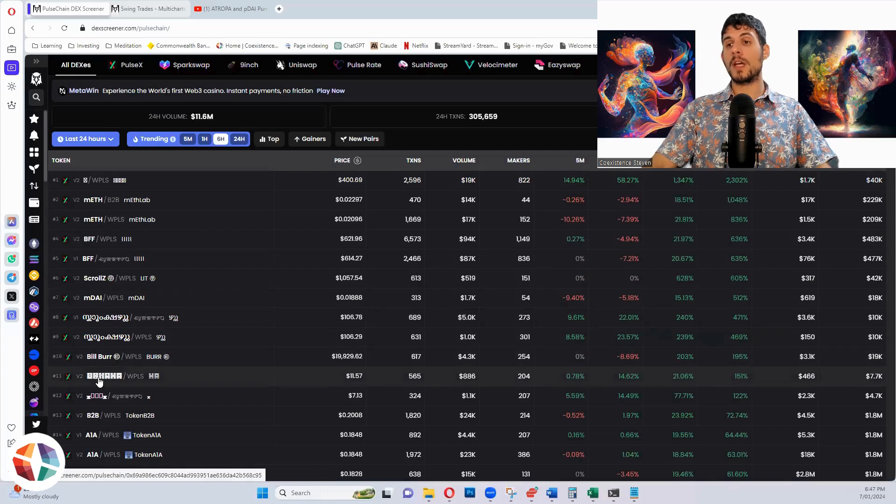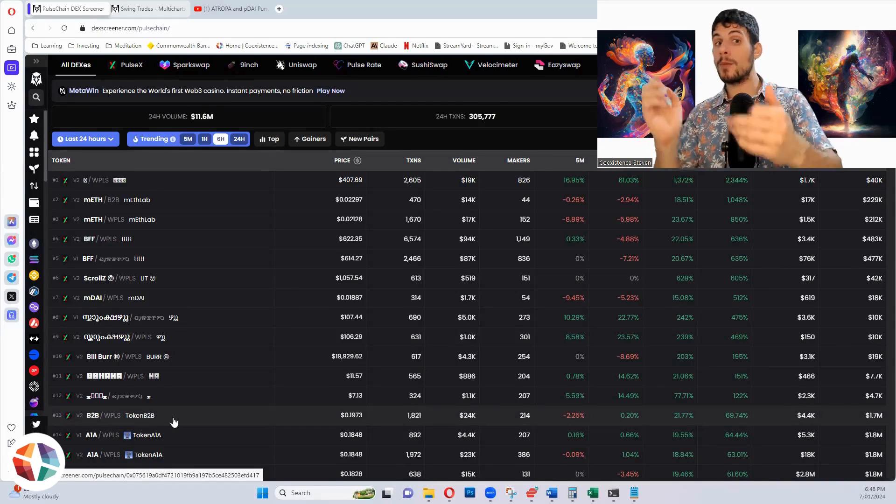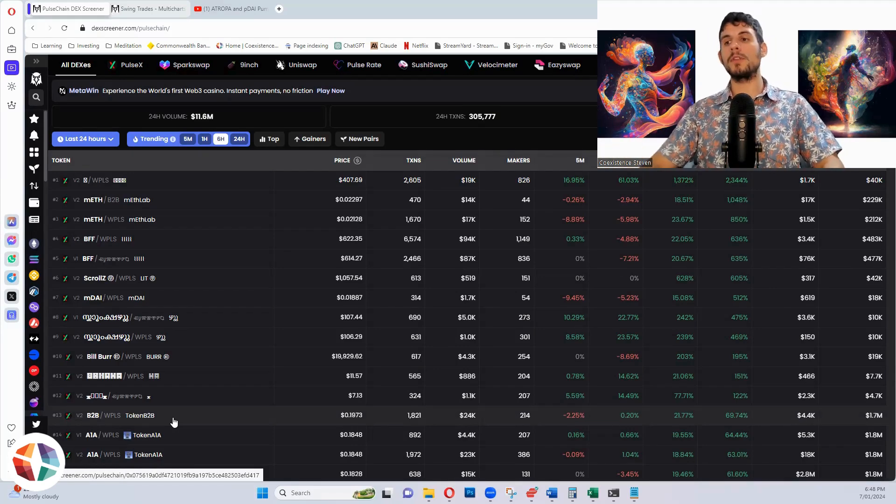Virtually all of these are 414 tokens, except MF. We've got MDAI, B2B, and A1A. A1A had a big pump because it tracks a lot of these different tokens — it's liquidity bonded to all of them. So when these tokens move up, A1A moves up as well. It's actually a very genius kind of token. B2B is like the little brother of A1A.